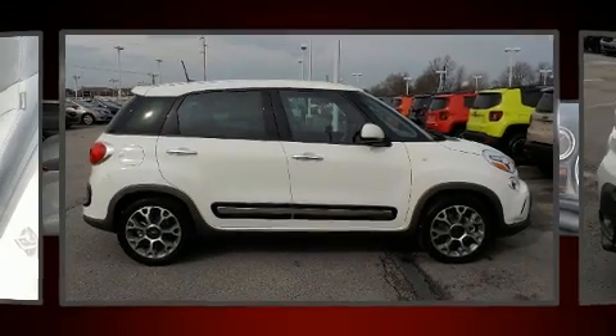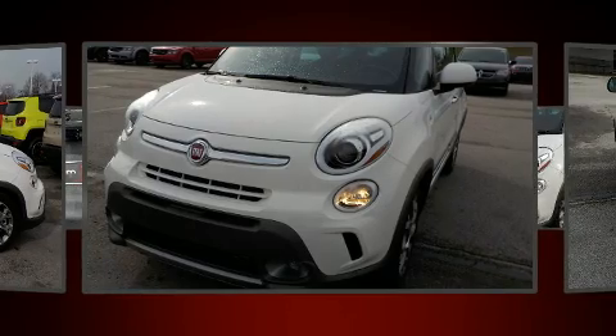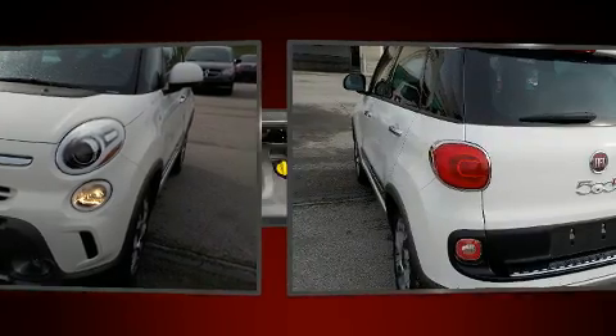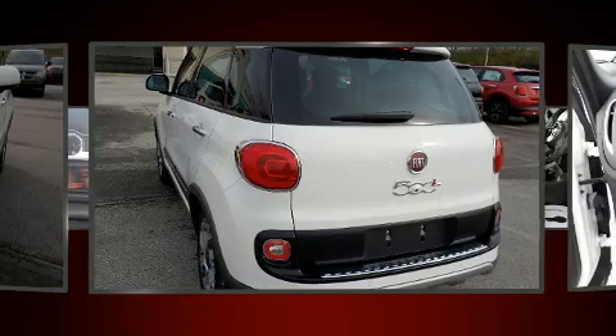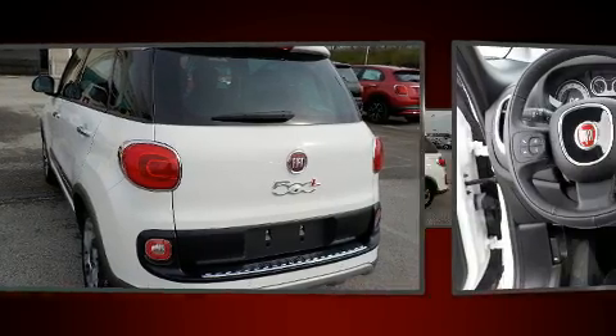You can expect a lot from the 2017 Fiat 500L. This four-door, five-passenger hatchback offers the features and options for which you've been searching. Under the hood you'll find a four-cylinder engine with more than 150 horsepower.